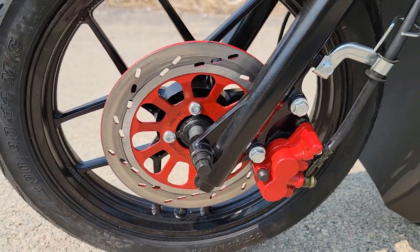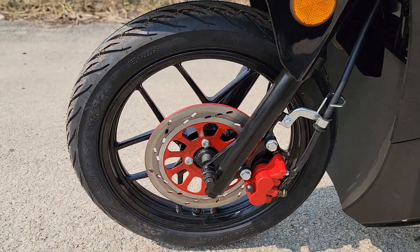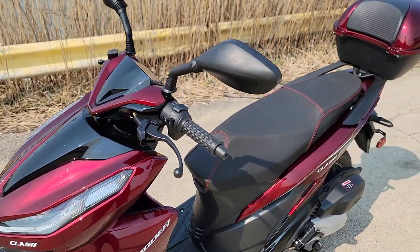Got disc brakes right in the front. As you can see here, it's got a nice 14-inch tire, very big. And this one here has hydraulic disc brakes.